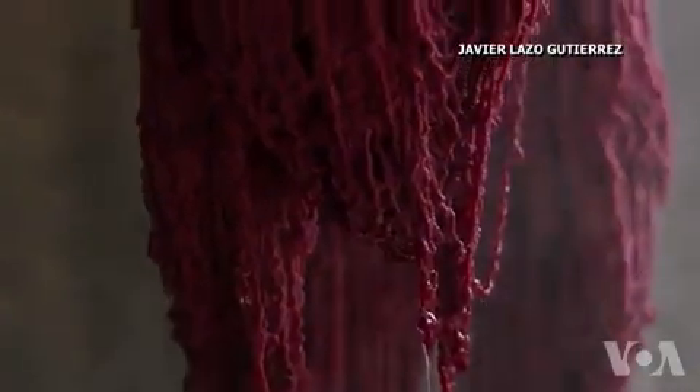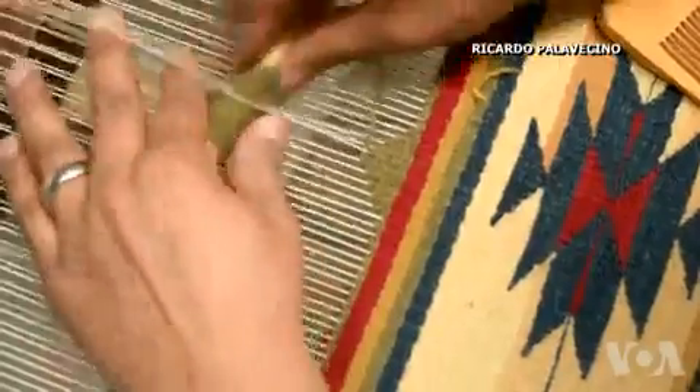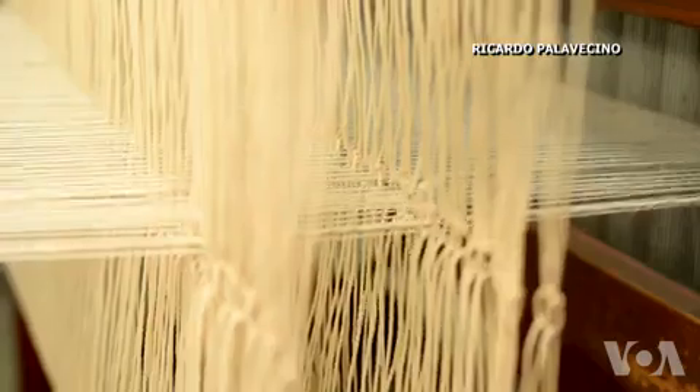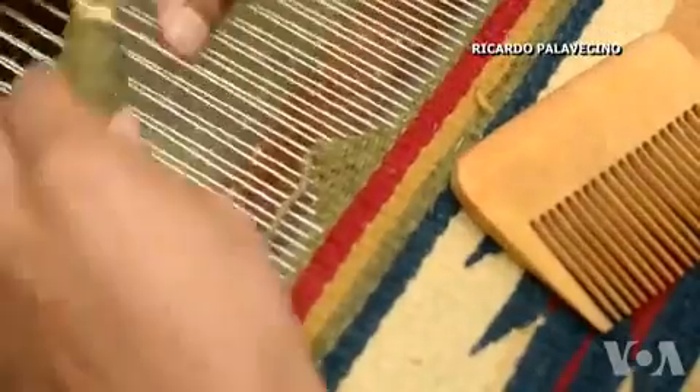These ways of making colors and making an authentic piece, it's disappearing. So I feel like I need to contribute to the preservation, and the only way to preserve it is to actually employ these old ways of making the arts.